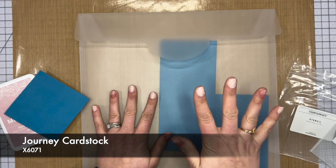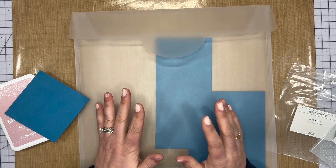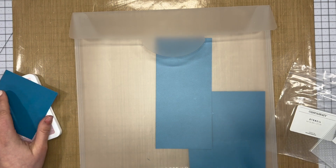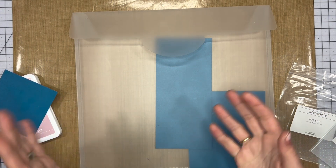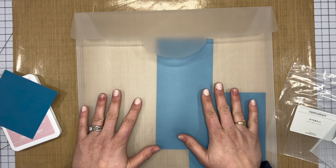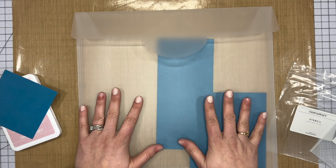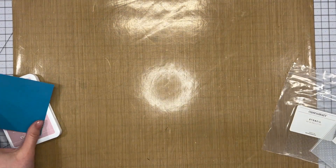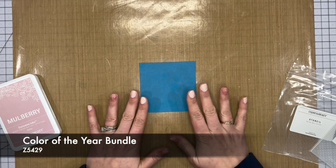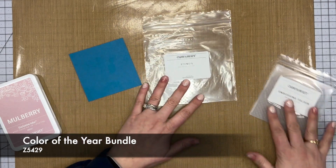I have these organizers for every single one of my colors. You don't necessarily have to do that — they come in packs of three, and you can purchase a pack of three and use one for each kind of color, like ROYGBIV or anything like that. We're going to be using our Journey cardstock today, which is our color of the year and is absolutely beautiful.